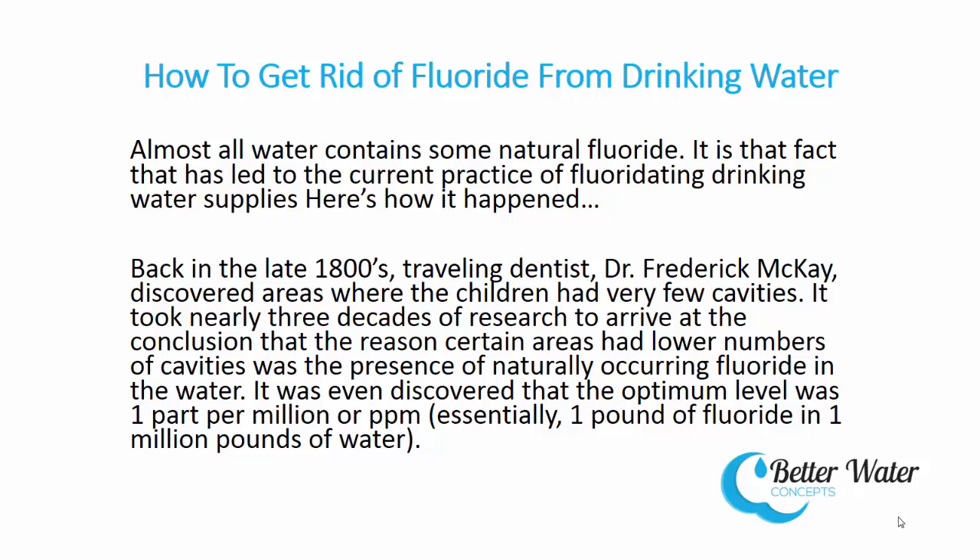Almost all water contains some natural fluoride, a fact that has led to the current practice of fluoridating drinking water supplies. Back in the late 1800s, traveling dentist Dr. Frederick McKay discovered areas where children had very few cavities. It took nearly three decades of research to conclude that the reason was naturally occurring fluoride in the water. It was even discovered that the optimum level was one part per million, or ppm — essentially one pound of fluoride in a million pounds of water.